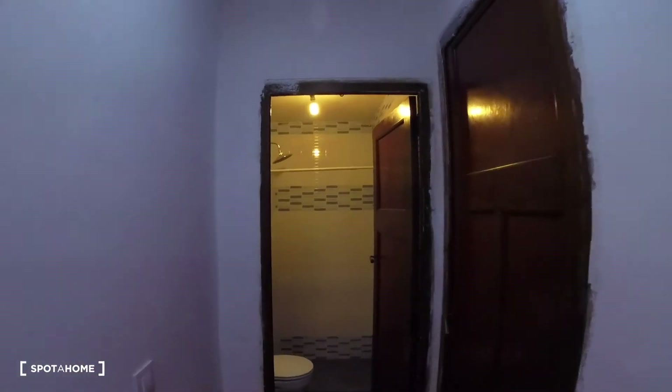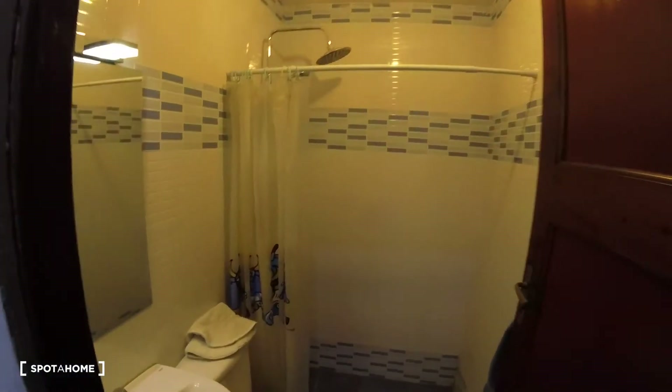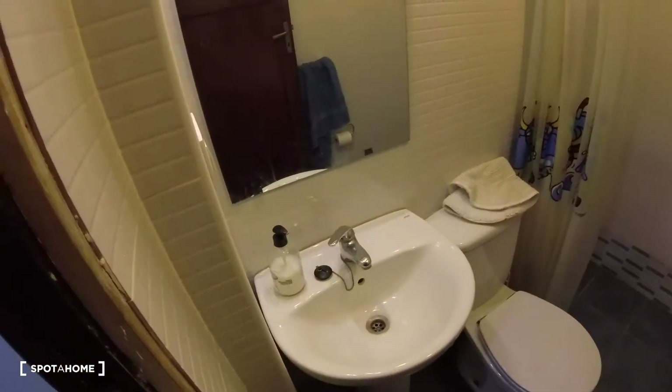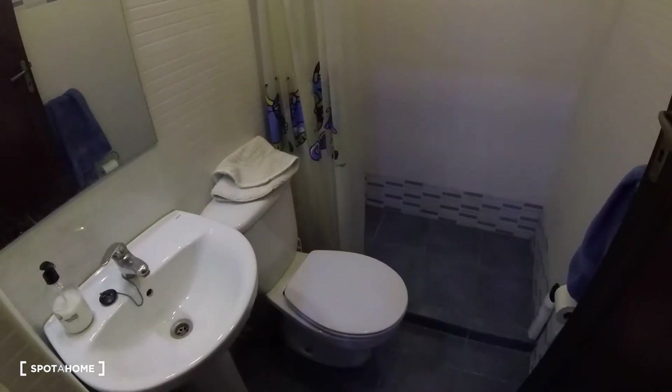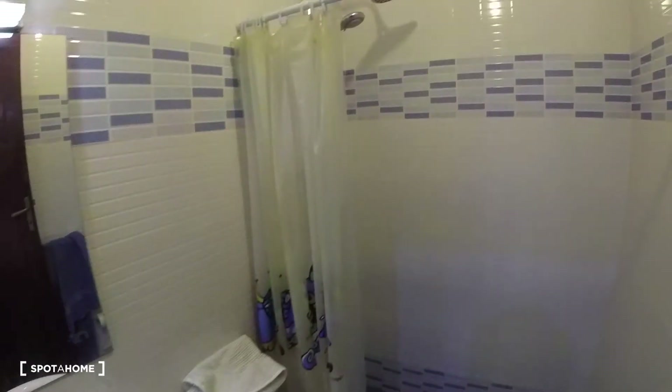Continuing straight down the corridor to the end, we find the bathroom. As we can see, there's a sink, a mirror with lights, some open space, and a shower.